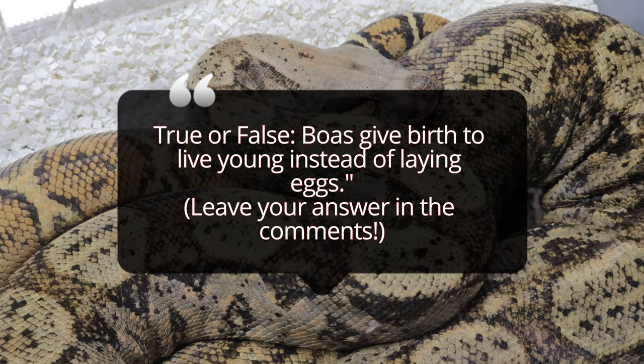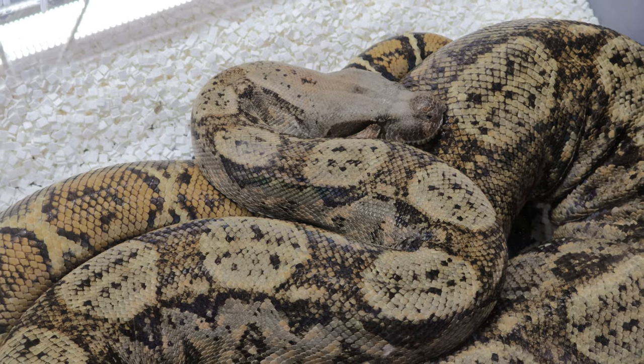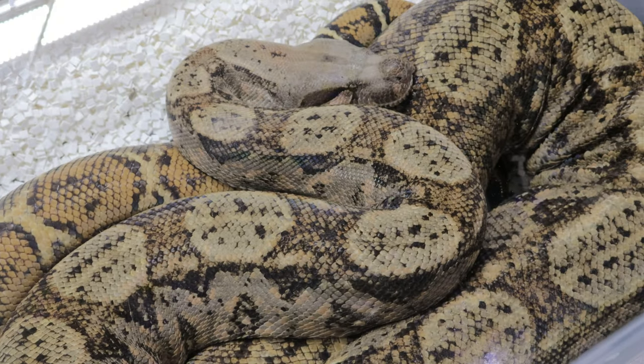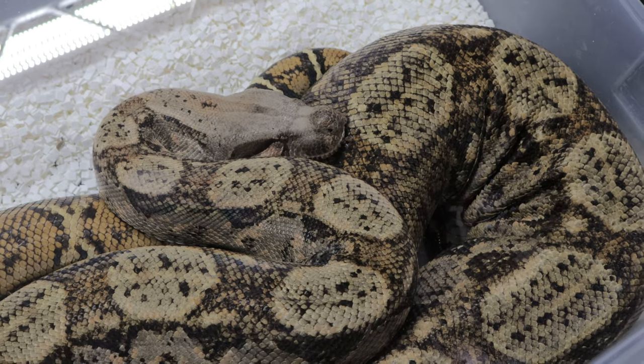As for their diet in the wild, Hog Island Boas feed on small mammals, birds, and sometimes reptiles. In captivity, they do well on a diet of appropriately sized rodents, usually fed once every one to two weeks. Remember, it's important to avoid overfeeding them, as obesity can be an issue in captivity.